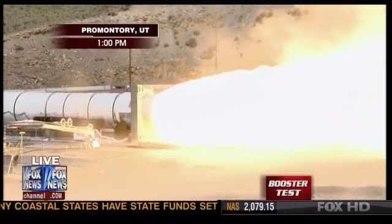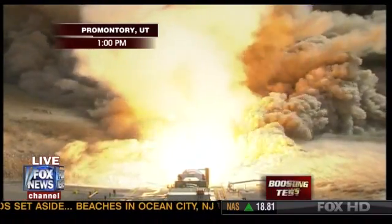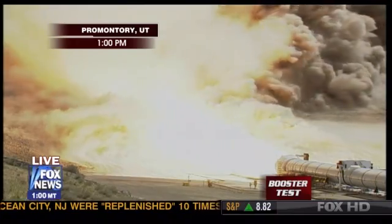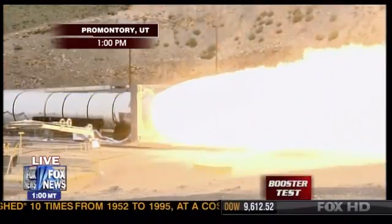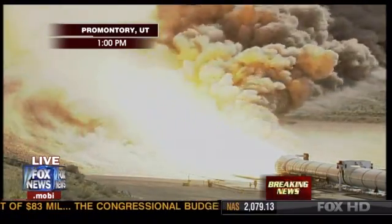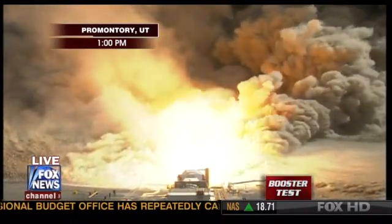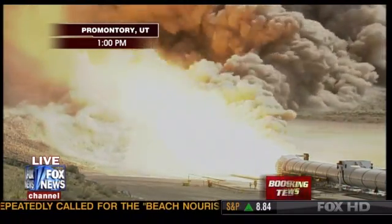We have ignition from the Ares 1 first stage 5-segment solid rocket motor. Amazing display of power.